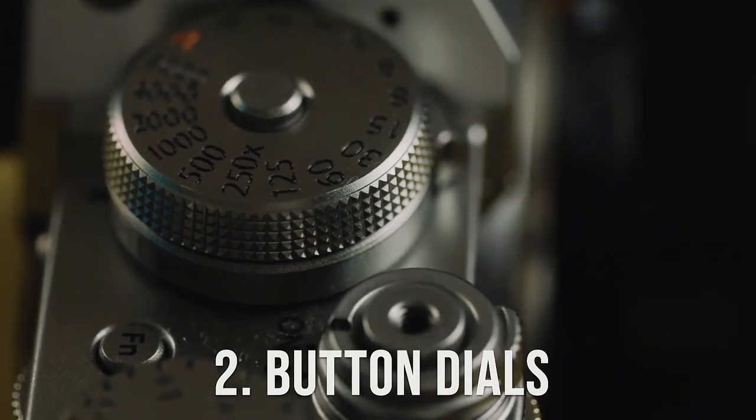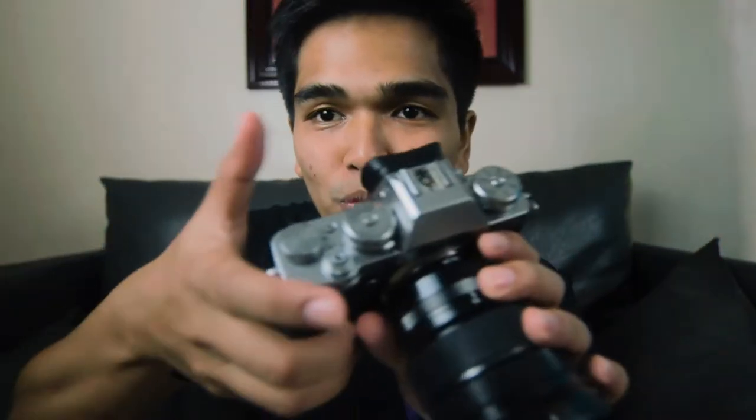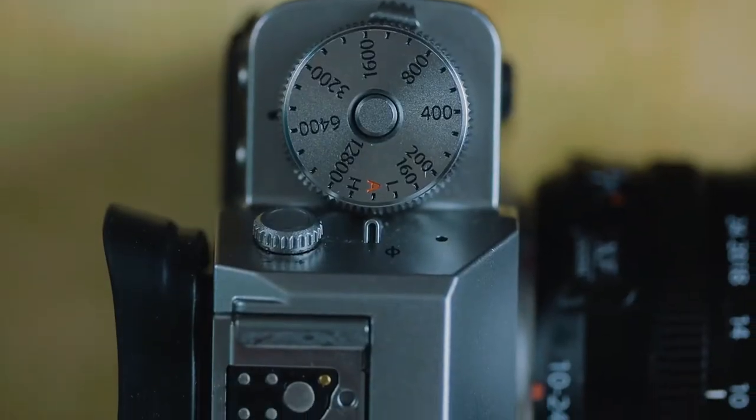Number two that really caught my attention are the button dials. As a Canon user, I mostly rely on the touchscreen of my Canon M50. But using the X-T3, it's understandable they didn't use the screen to navigate manual controls, because you can control the ISO, the shutter speed, and switch up to 120 frames per second in just one touch. Everything is adjustable physically, and almost every button dial is here on top of the camera. If you're a run-and-gun shooter doing events, it's a game changer — ISO up, ISO down, shutter, boom, you're done.